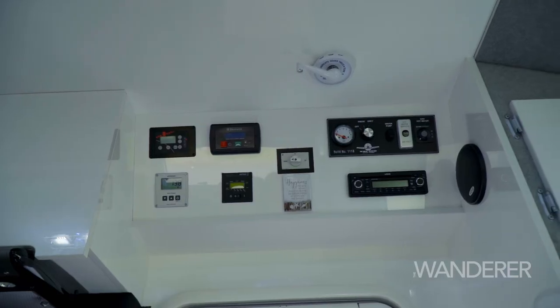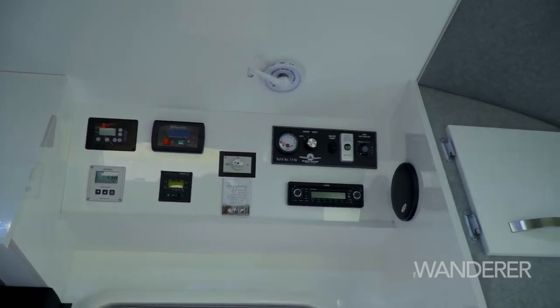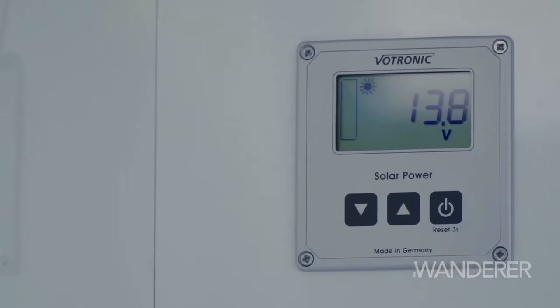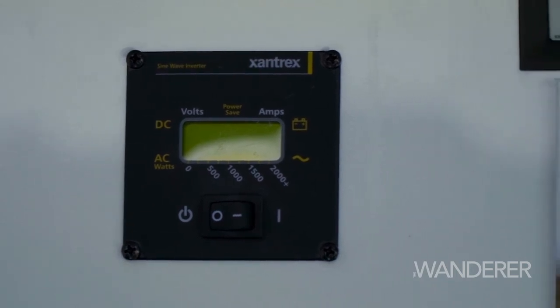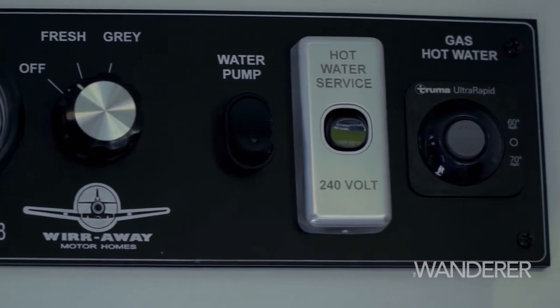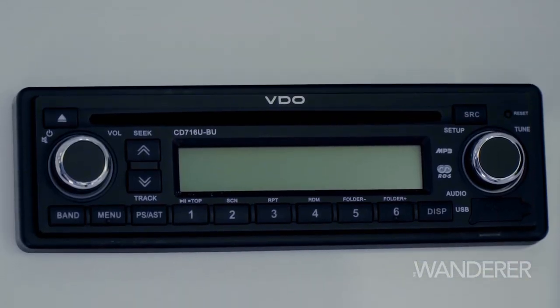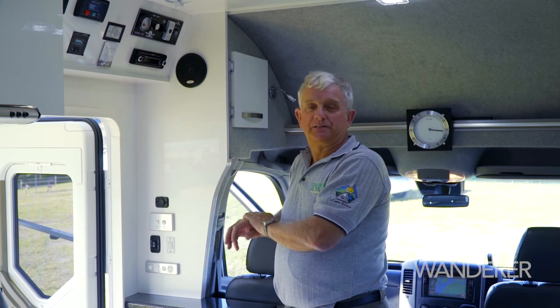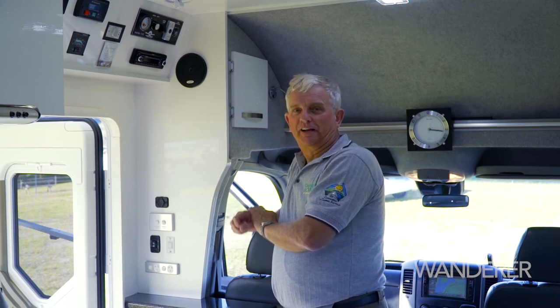One of the features I like about the Wirraway is a very simple-to-use control panel. Handily, it's all in the one place, so you can turn your satellite TV on, turn the generator on and off, monitor the battery condition, switch over from mains to generator, turn the radio on and off, and you can also monitor your fresh and grey water tanks and the fuel tank for the generator itself. All very handily allocated.